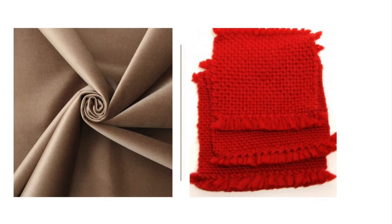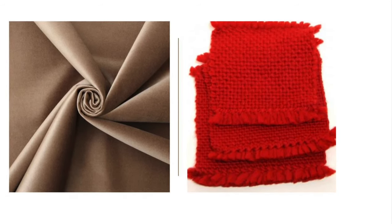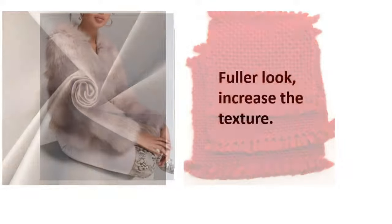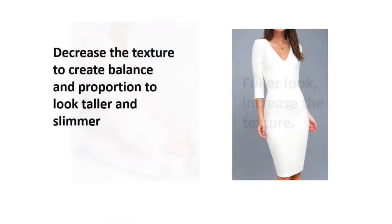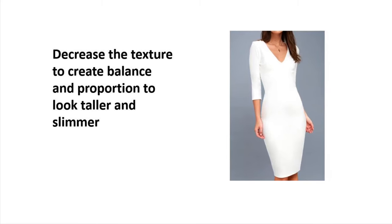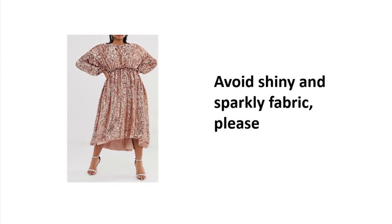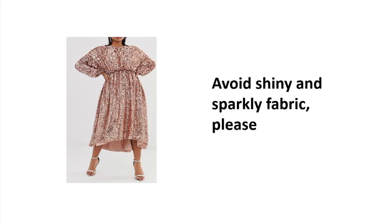The next element is texture, which ranges from smooth and flat to bulky and rough. Texture can accentuate and minimize; it can also add pounds. If you want fullness, increase the texture. If you want to look taller and slimmer, decrease the texture. The bulkier the texture, the heavier you will look. Also try to avoid shiny or sparkly fabric, which will instantly reveal any imperfections.